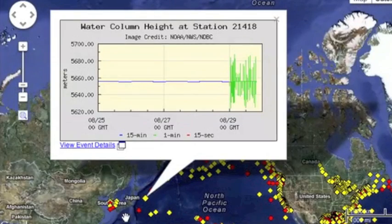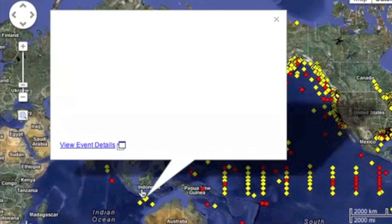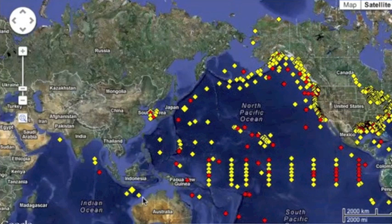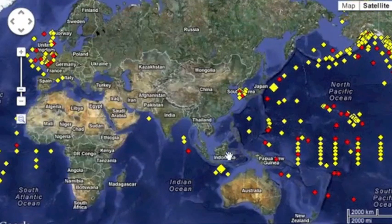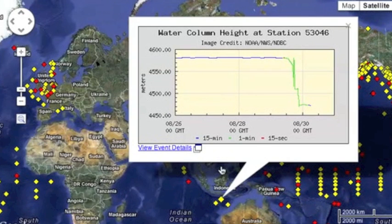Two buoys registered odd events. Off Japan we had 40-meter swings, and Indonesia saw a 60-meter swing. It's even crazier when I checked it this morning — this buoy not only hasn't stopped, but has increased its variance, and Indonesia is showing more than a 100-meter drop, and it's staying there.